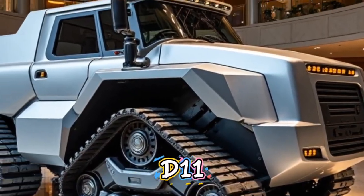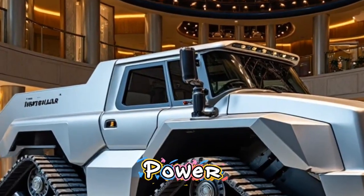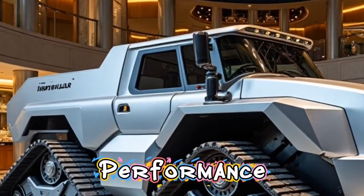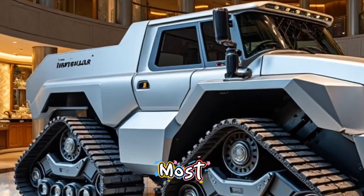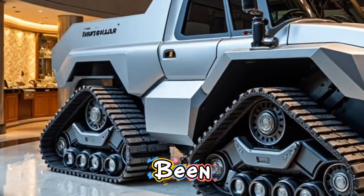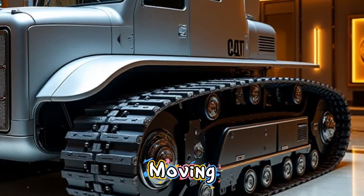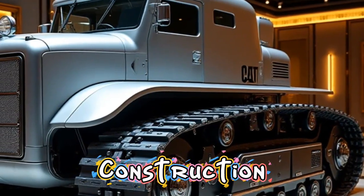The Caterpillar D11 is back in 2026 with a whole new level of power, intelligence, and performance. Known globally as one of the most iconic bulldozers ever made, the D11 has been re-engineered to meet the modern-day demands of massive earth-moving, mining, and construction operations.